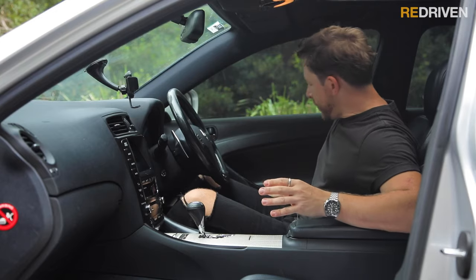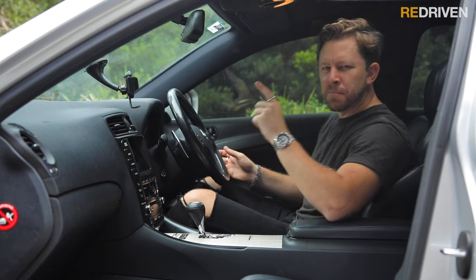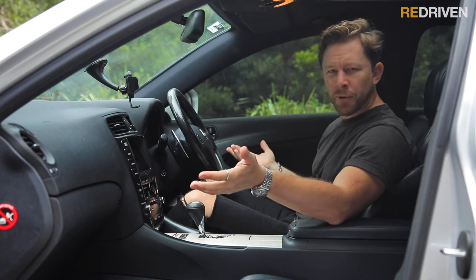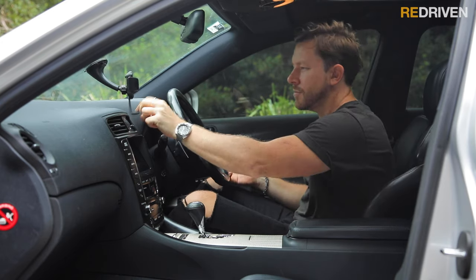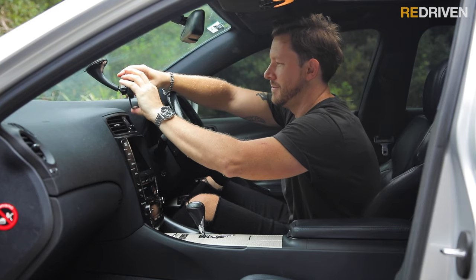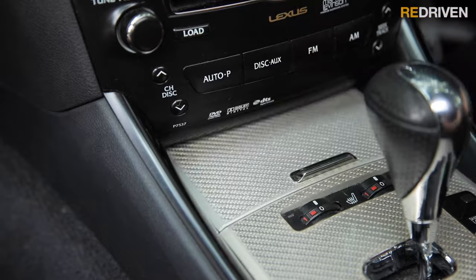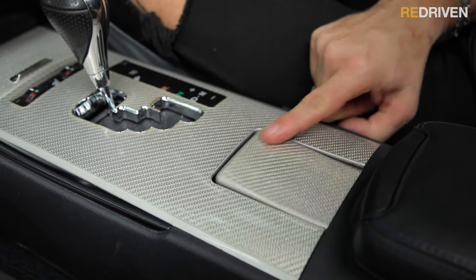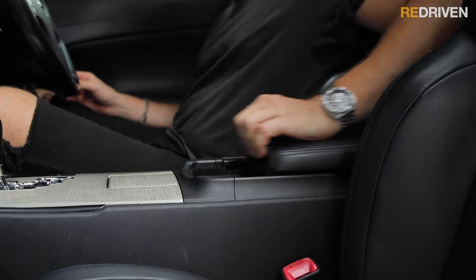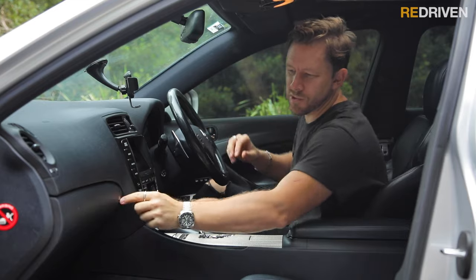Up front you've got these cool adjustable door bins. It's BYO phone holder because there's nowhere to put your phone — this thing was made in the days before smartphones. You've got an ashtray and cigarette lighter, a little flip-up lid for your cup holder, a cool slidey flippy centre console tray, and a good-sized glove box.